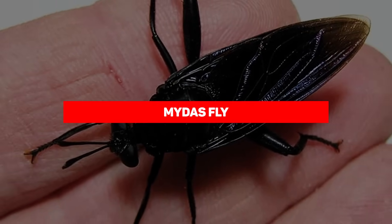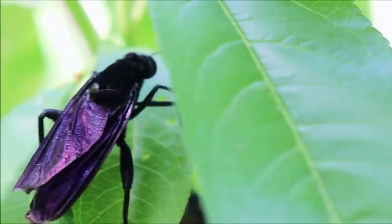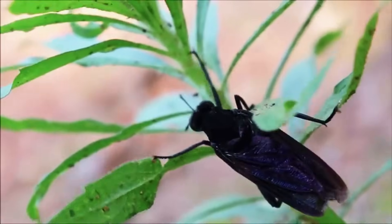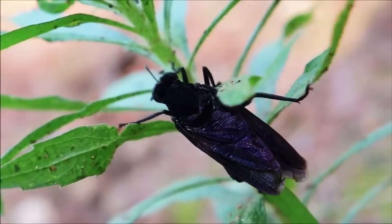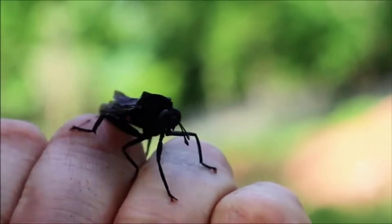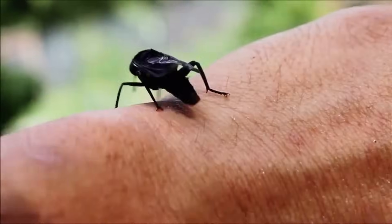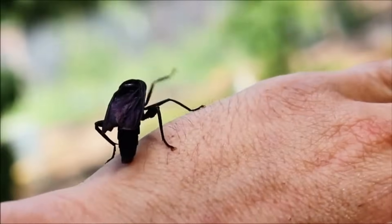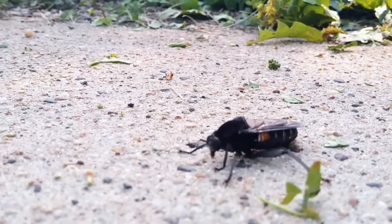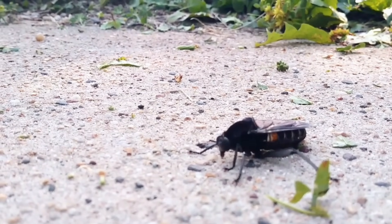Midas Fly. Despite what the name suggests, this fly won't turn what it touches into gold. However, the Midas Fly reigns supreme over its kind in another way — it can grow up to three inches long, making it the largest of its species. These insects are mostly found in North America and thrive in a wide variety of habitats with temperate climates. Much like the common house fly, they're predominantly dark tan or black, but may have orange bands or stripes on their abdomen. Despite their size, they're known to be fast flyers, even if they appear to be clumsy floating in the air.